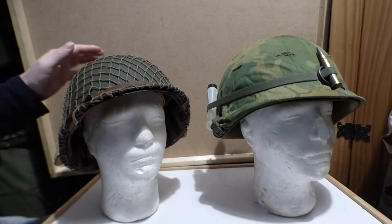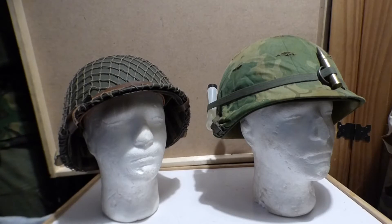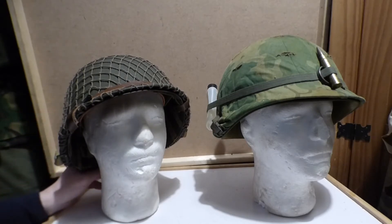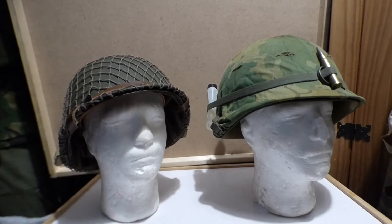The M1 helmet itself came into service in 1941 all the way up until around 1985, before it was retired and the PASGT helmet came into production.